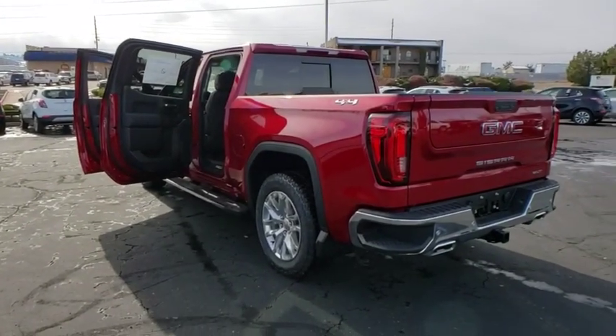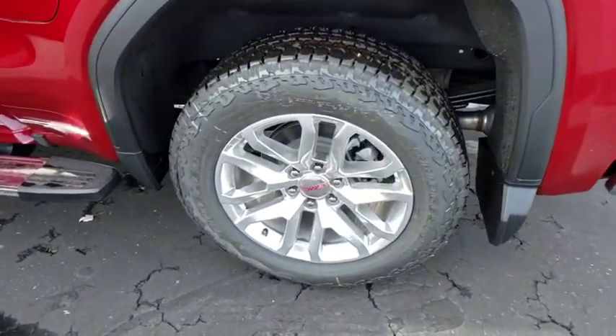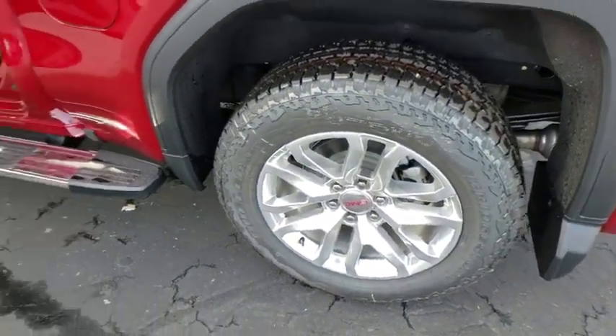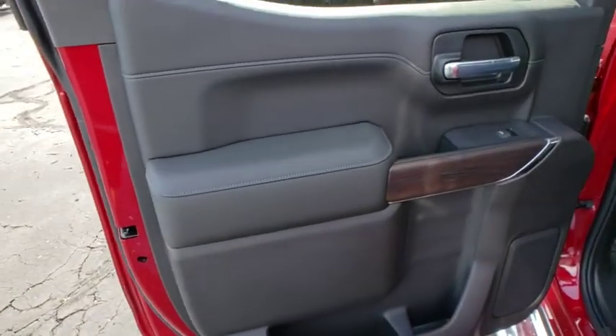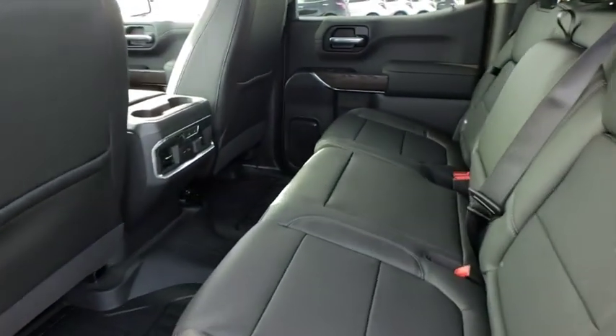Floor mats, center armrest, universal garage door opener, fog lights, electronic stability control, heated front seats, heated steering wheel, compass, power windows, rear window defroster, security system. This vehicle offers reliability and good looks at a great price.